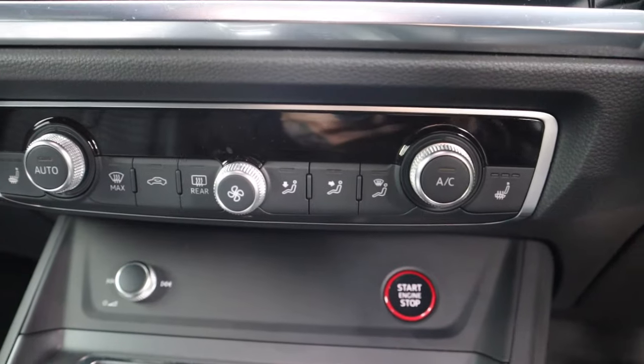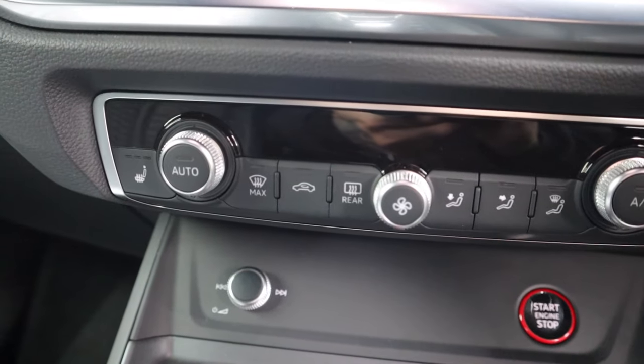One more minor nagging thing: the climate control works great but there's no sync button. On all my other cars you press sync and both sides match the same temperature - you just turn the driver's side toggle. This car doesn't have that, so I have to adjust the driver side toggle and then the passenger side toggle separately. That said, it's only an issue when I'm in the car alone - if I've got someone else in the car they'll adjust it to whatever they want.